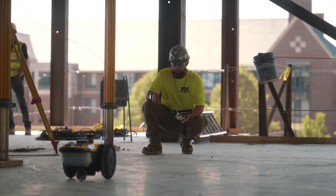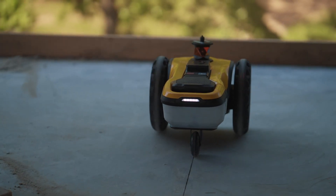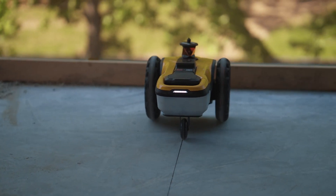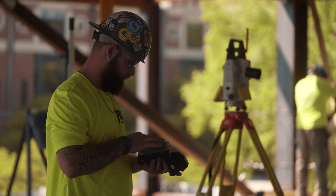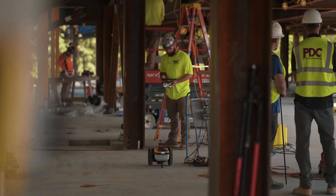The younger generation is going to be more attracted to working for somebody like this. We all grew up with iPads in our hands, we all grew up with cell phones and internet, so we're so used to this kind of technology. If you told us to go lay out with a tape measure and pencil, we probably wouldn't know what to do.